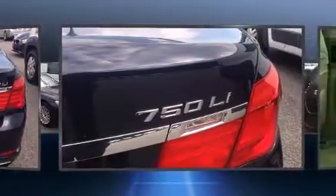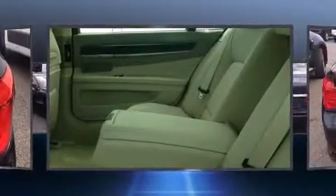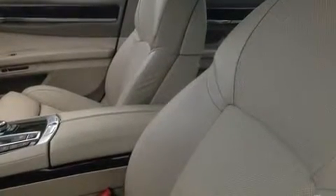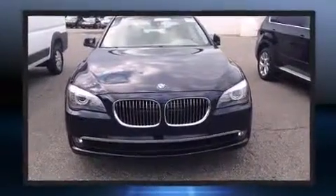BMW infused the interior with top-shelf amenities such as power trunk closing assist, rain-sensing wipers, and voice-activated navigation. Enjoy your favorite music via the stereo system, which includes a CD player with MP3 capability and 16 speakers, yielding a symphony-like audio experience.